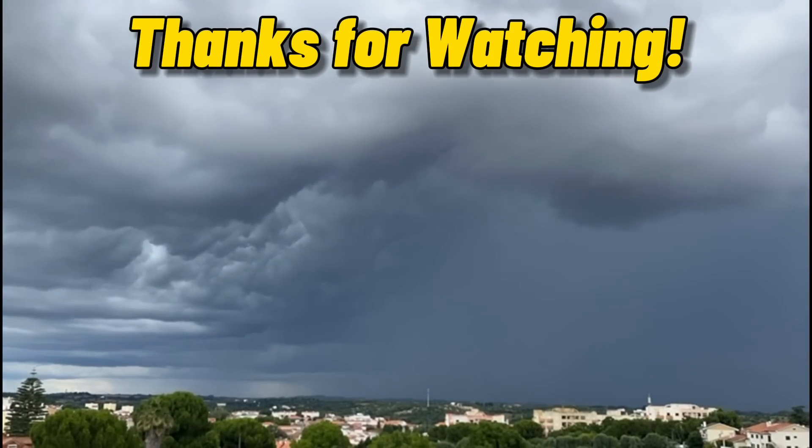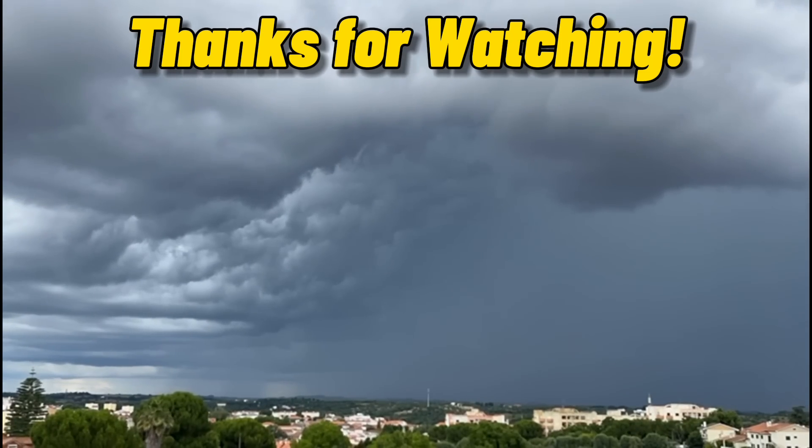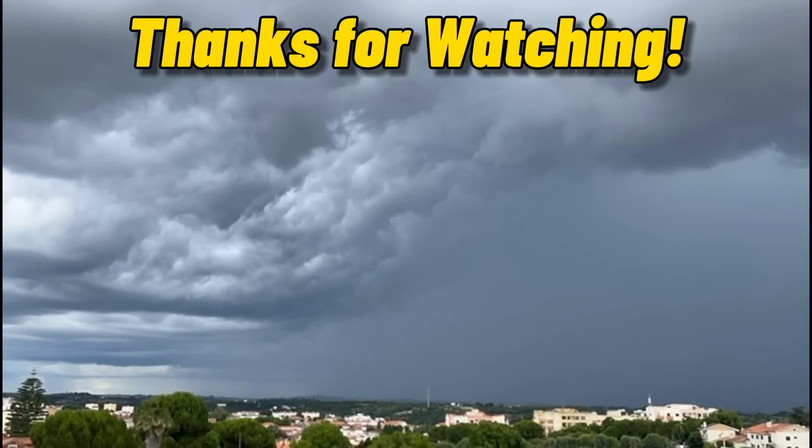Thank you all for watching this brief forecast, and consider subscribing so you never miss a video. I'll see you on the next forecast.